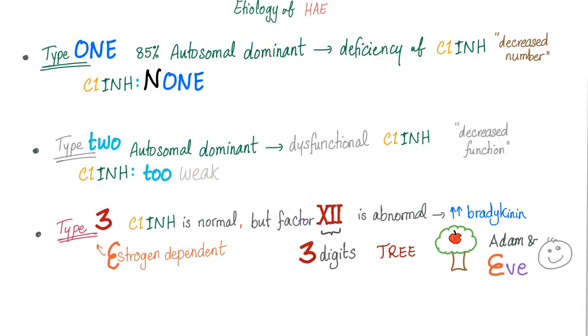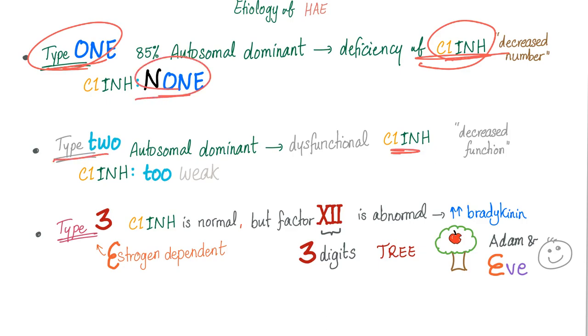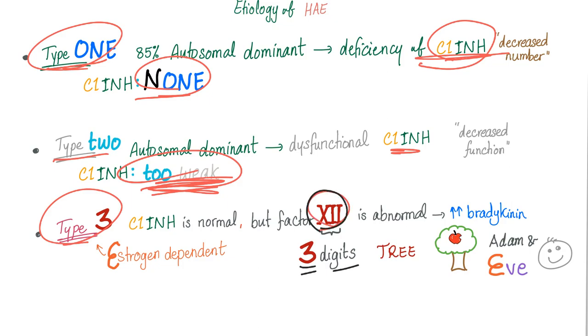Now to the mnemonic for the etiology and the three subtypes. Type 1 is a decreased amount of the enzyme — so in Type 1, C1-INH is none. Type 2, the C1-INH is too weak: normal amount, decreased function. Type 3, we have a problem with Factor 12. Factor 12 has three digits in Roman numerals — thank God for the Roman Empire, because it doesn't work in English.